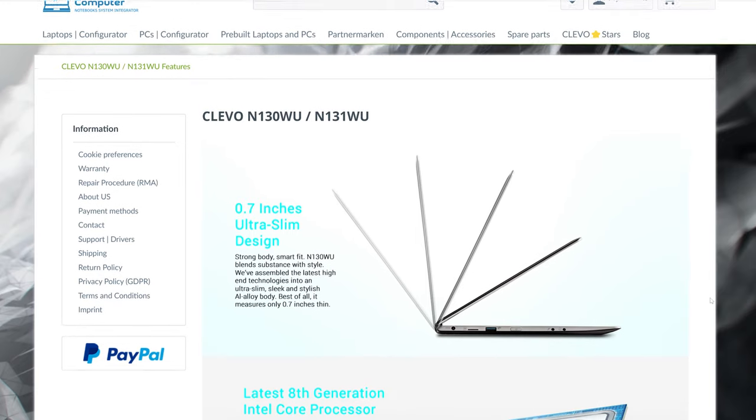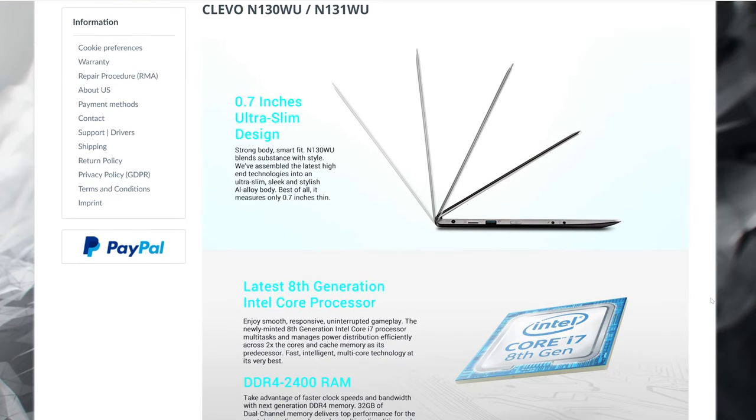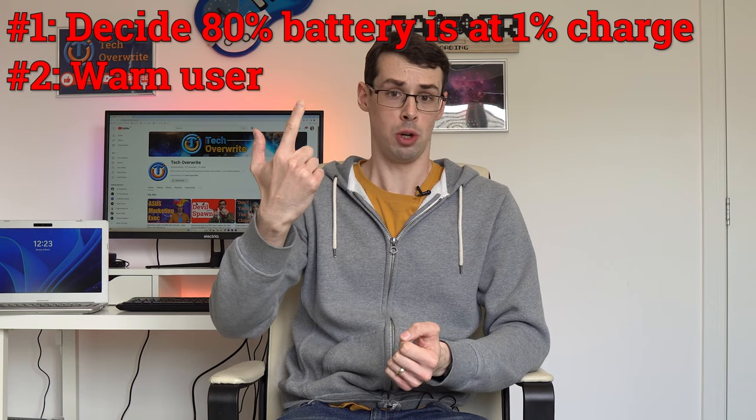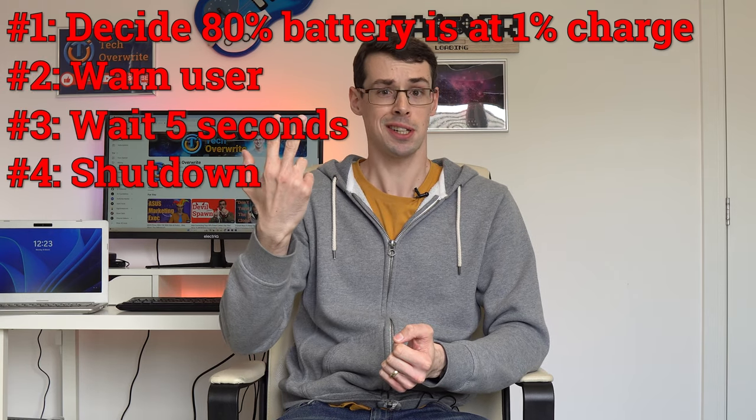I intended to use this machine for video editing, and while PC Specialist did a good enough job building it, the end result left me very disappointed. PC Specialist actually used Clevo, a Taiwanese OEM laptop manufacturer who provide barebone builds to PC manufacturers. Unfortunately, this laptop ended up having loads of weird issues. Windows 10 seemed allergic to it, and also the fans would get really loud, even when opening something simple like Notepad. Also Windows 10 would randomly decide that my battery was empty, give me a low battery warning, and then shut down 5 seconds later.